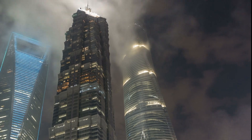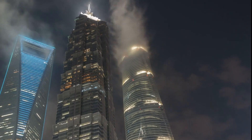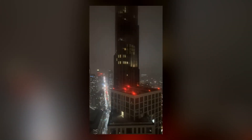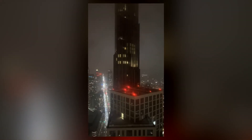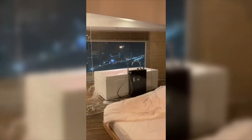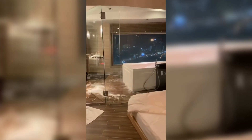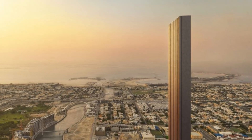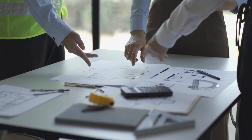But a tower this thin faces immense engineering challenges. One of the biggest concerns with ultra-slender towers is wind resistance. Tall buildings act like giant sails, catching powerful gusts that can make them sway. Without the right engineering, this movement could turn living inside into a dizzying experience, almost like being on a boat in rough waters. In extreme cases, strong winds could even threaten the building's structural integrity. Then there's the issue of space — with only 22.5 meters in width, architects have to get creative.